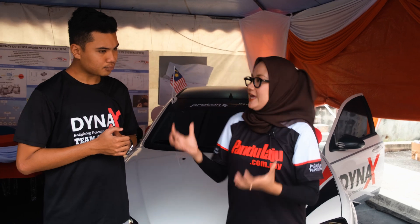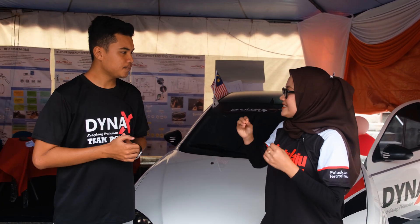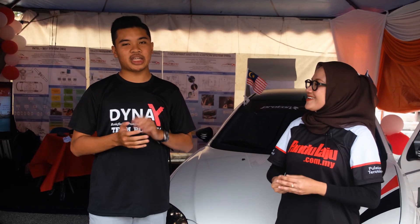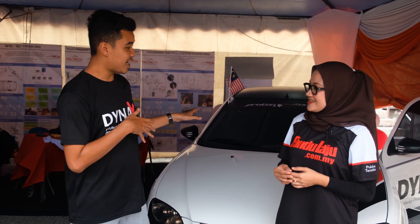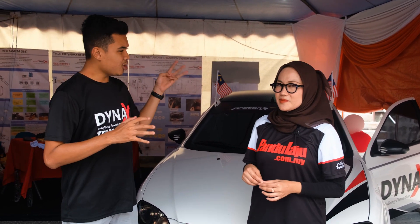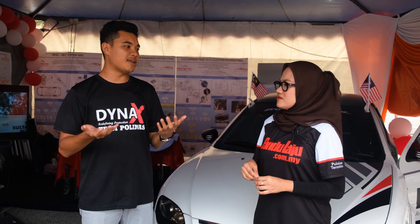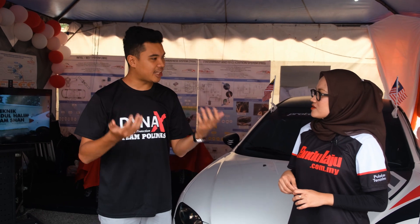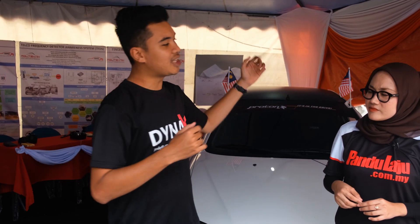Daripada mana tercetusnya idea nak lakukan segala inovasi keselamatan ni? Kita orang sebelum buat DINX ni, kita buat kajian. Di Malaysia, tiga ciri yang kita nyatakan tadi - sebab telefon bimbit sangat tinggi menyebabkan kemalangan di Malaysia. Dan daripada segi tali pinggang pun, pemandu sekarang dah tak pakai tali pinggang. Kita tengok statistik daripada JPJ, berapa banyak saman untuk tali pinggang. So kita buat kajian dan brainstorm untuk wujudkan tiga fungsi tambahan tu.